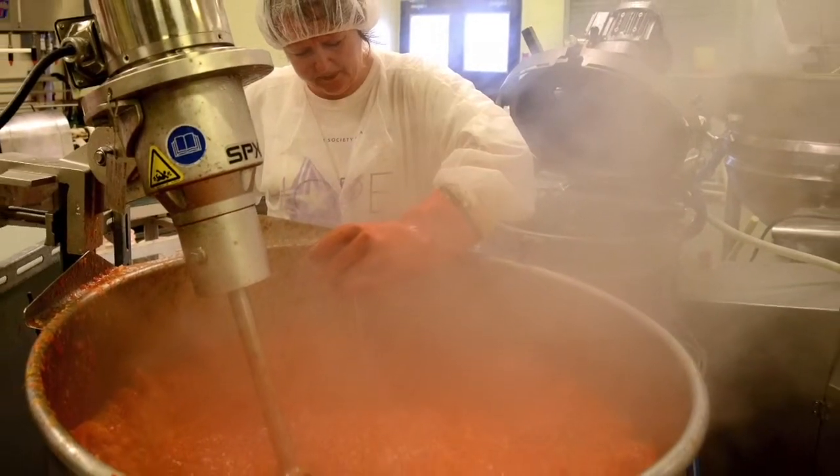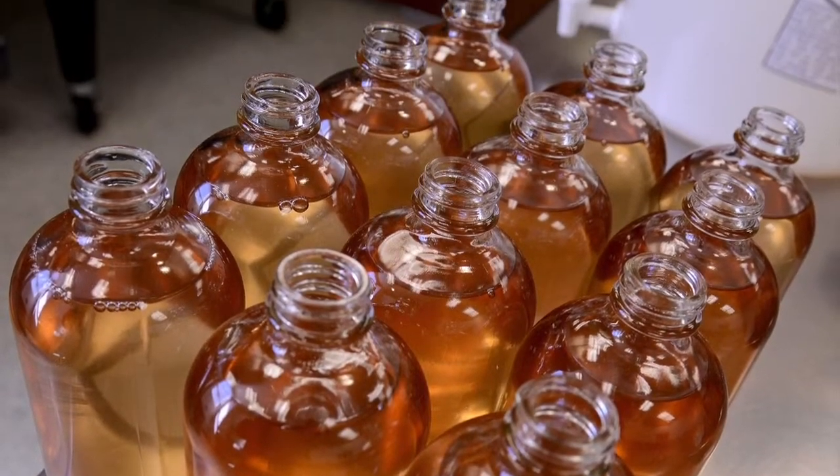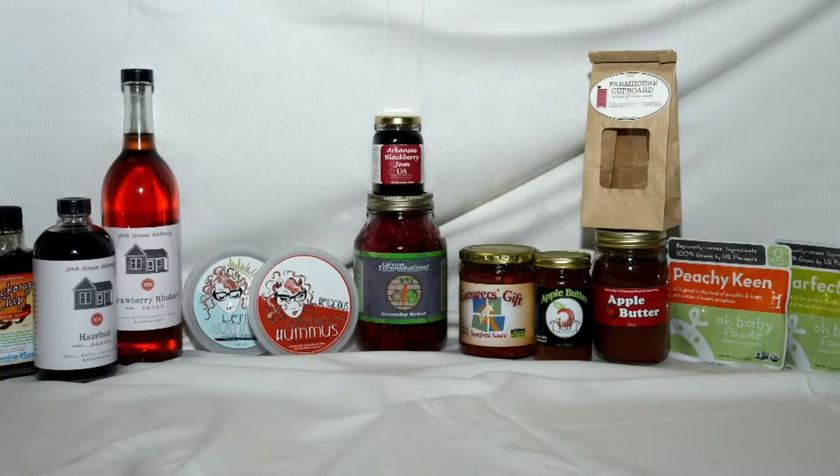Examples of products previously produced include applesauce, salsa, tomato sauce, jellies, juices and many more.